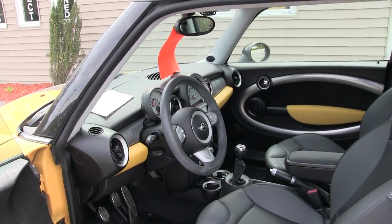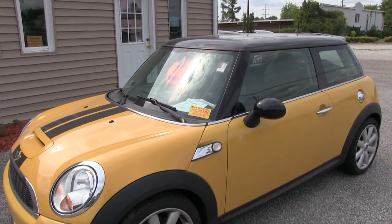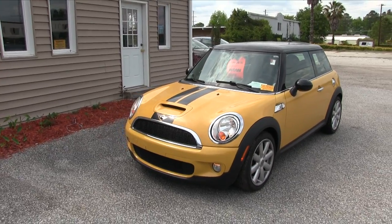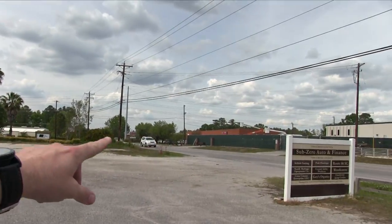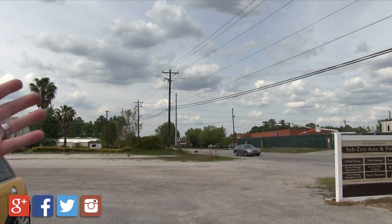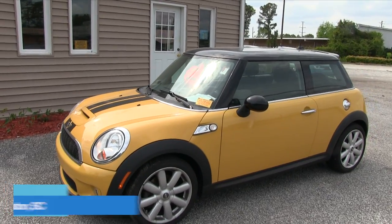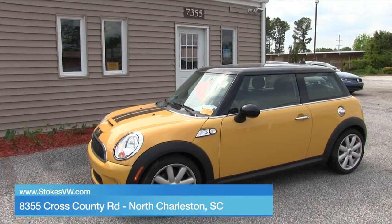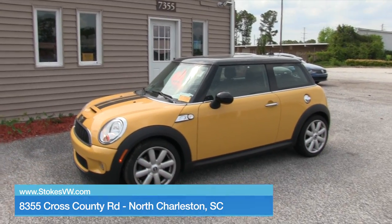So there's your 2008 Mini Cooper S, on sale for $8,948. Come on down and see us at Stokes Select on Cross County Road, right off Ashley Phosphate — come down about half a mile and you'll see us on the right-hand side. The address is 7355 Cross County Road. Stokes Select — we're here to help you find your next pre-owned car. We'll see you soon!